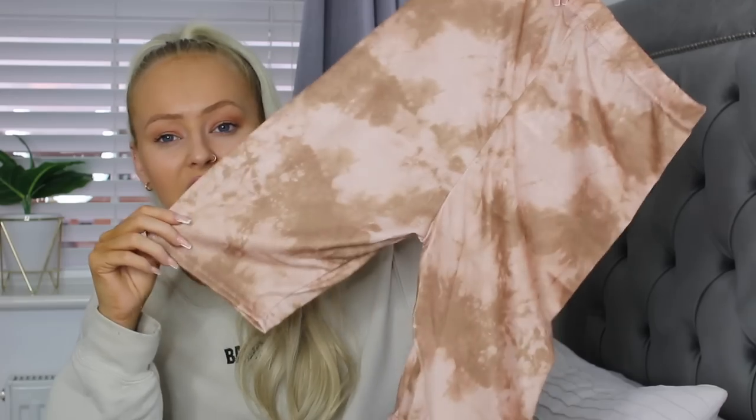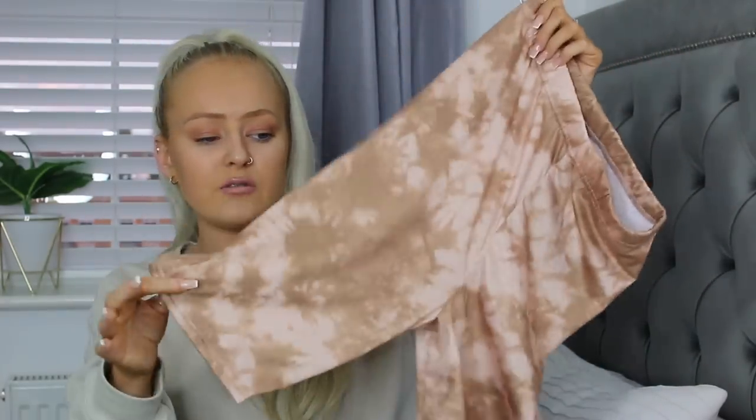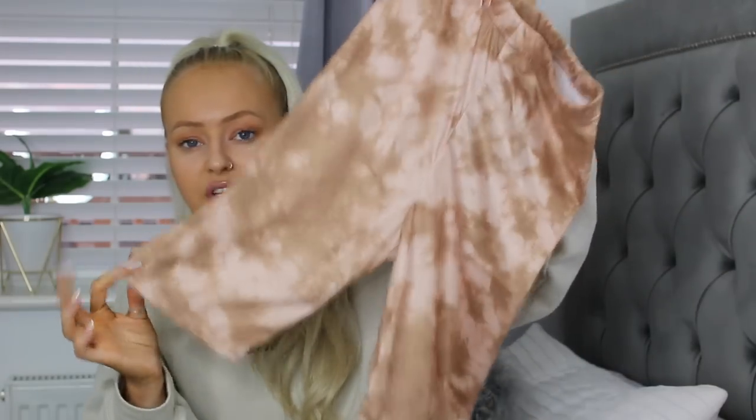Next thing we have are some cycling shorts, and guys these were so inexpensive. I just love my cycling shorts — whether I'm chilling around the house in them or going out in them, you cannot go wrong with a pair of cycling shorts. I'm thinking with like a white oversized t-shirt these would be nice. They did them in a few different colours but I know these ones in particular were from the Molly Mae collection. You can wear cycling shorts all year round, especially when you're in the house. They're a nice length as well — I don't like ones that are too short, and these are a good length.